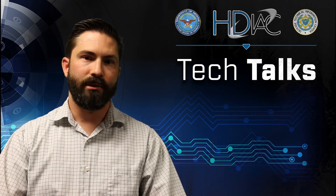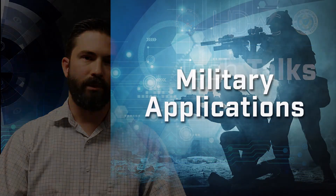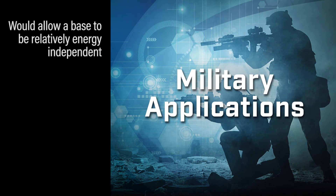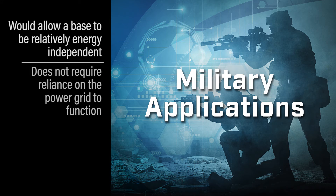In terms of military applications, an SMR would be a really good type of power to have because it would allow a base to be relatively energy independent. You wouldn't have a military base that would be reliant on a larger power grid, and in case there was an attack of some kind where the electrical system would go down, the SMR would still continue to function and provide power for the base.